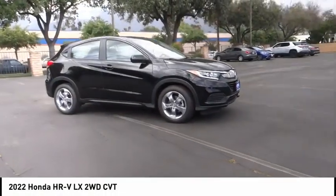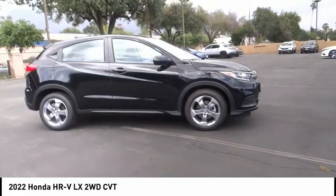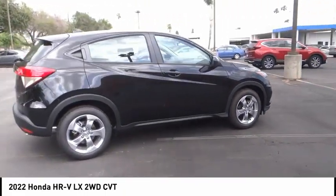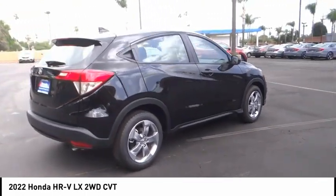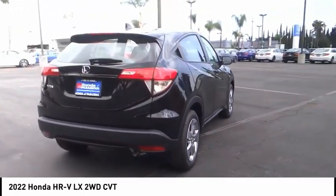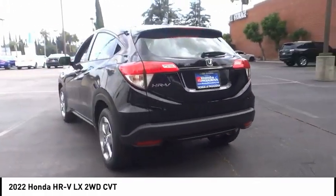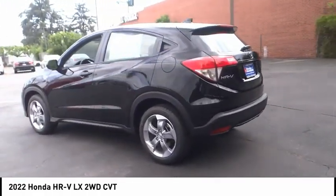Looking for the right vehicle? Check out the 2022 Honda HR-V. The HR-V has a good-looking exterior with a clean design. It comes with a well-tuned suspension and a handsome and flexible interior with tons of options to choose from. This vehicle has less than 100 miles.